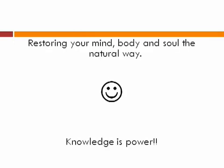This brings us to the end of this tutorial. Remember, at Shan's Holistic Health Clinic, we strive to restore your mind, body, and soul the natural way. Knowledge is power. Thank you.